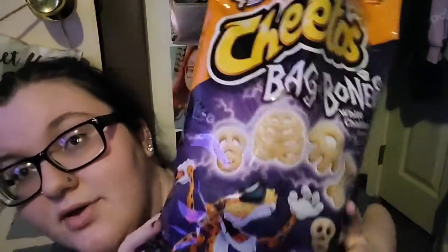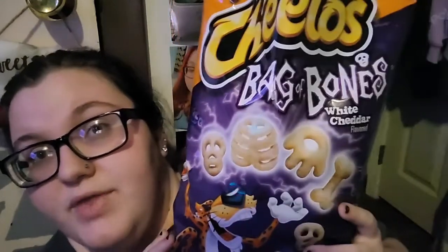Welcome back to the show! Today is a grocery haul from a mix of stores — Shaw's, Walmart, and Sam's Club. The first thing we got is Cheetos white cheddar, the Halloween kind, shaped like a bag of bones.